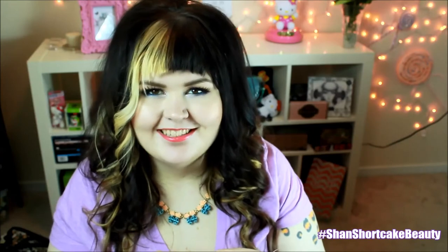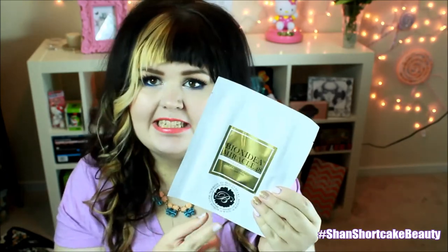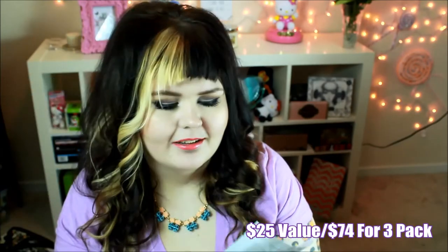Face and body treatments by Bioxidea — they are the face mask that you just put on. This is the Excellence Gold. It does have a code for 25 beauty bucks if you want to order more, which I like — so if you enjoy the product, you can order more and get a deal. For a three-pack of these, it's $74, so this one mask is almost $25.